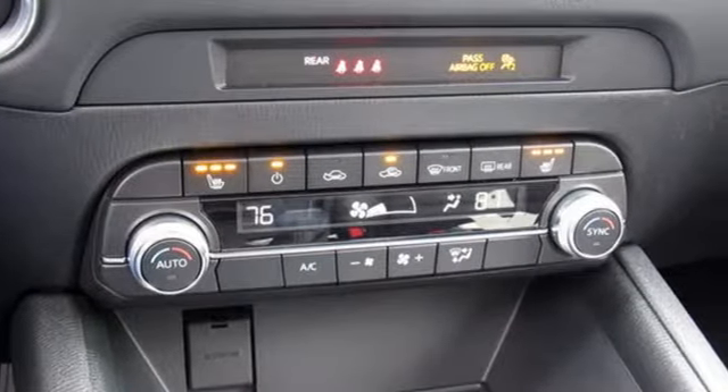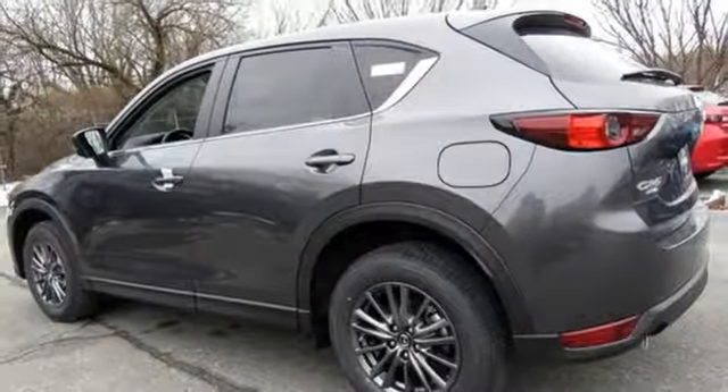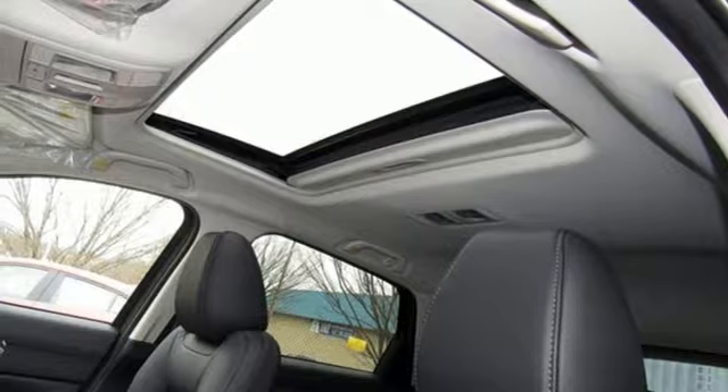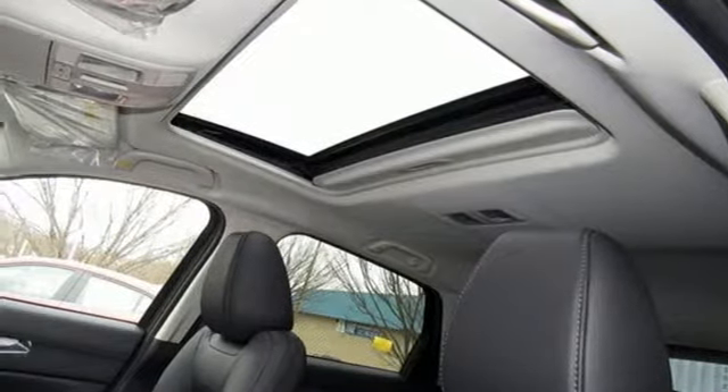External memory control, power sliding sunroof, smartphone wireless charging, and doors and push button start proximity key. Hurry in today for a test drive.